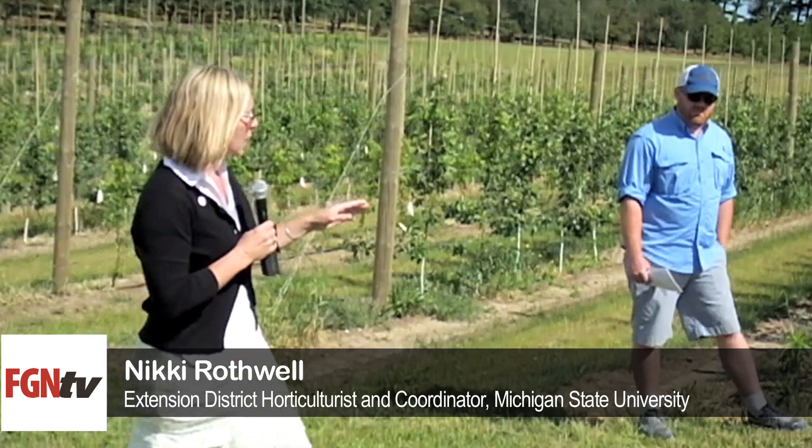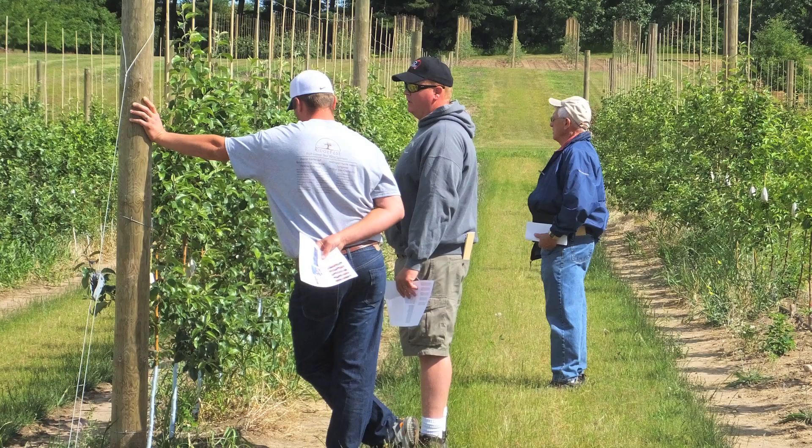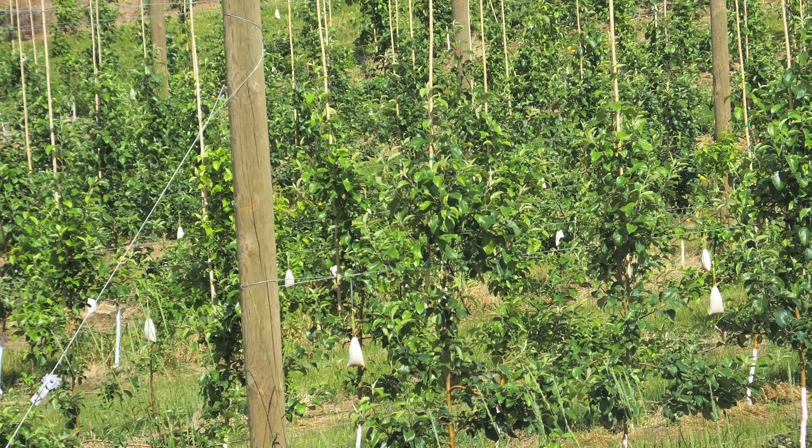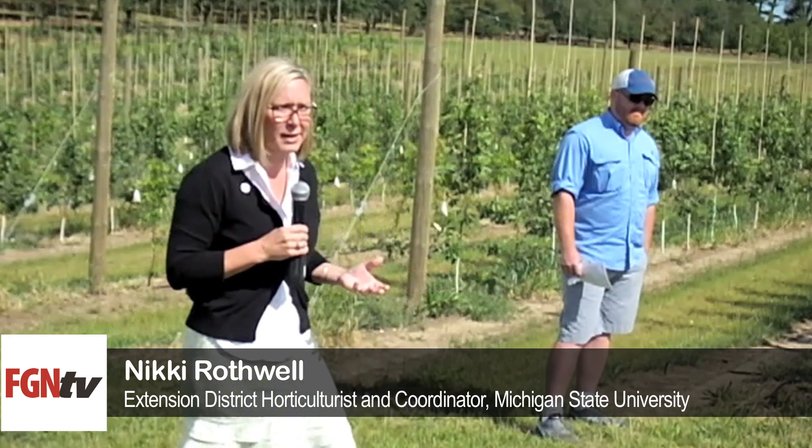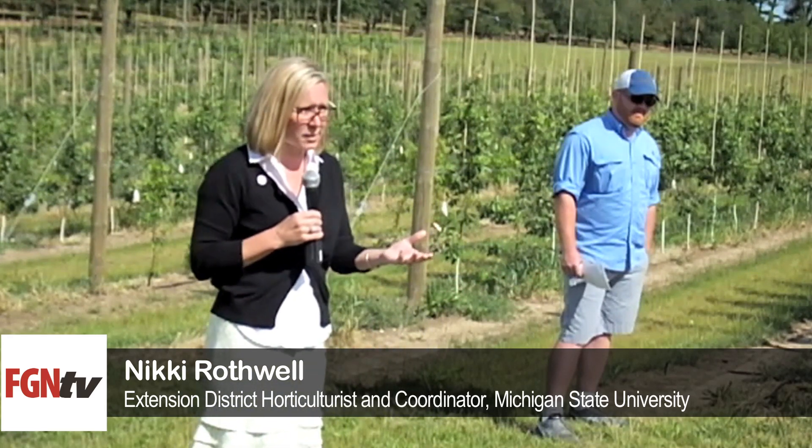This trial is set out to hopefully help growers manage fertilizer and water. We've got a double line of drip here — one line emits water and the other emits fertilizer — so it's a 1x/2x kind of trial. We're trying to figure out how much nitrogen and fertilizer we need and how much water we need, with an economic component so we're not overwatering, not overfertilizing, and we're running our system to the maximum.